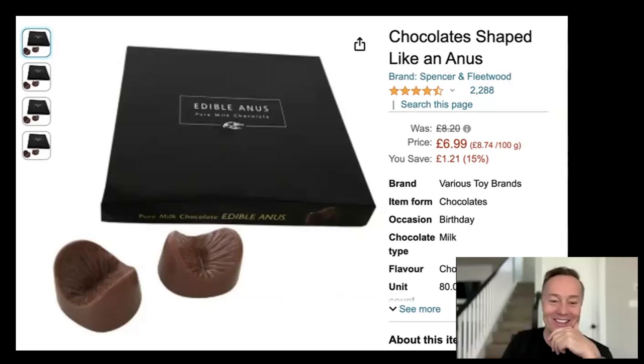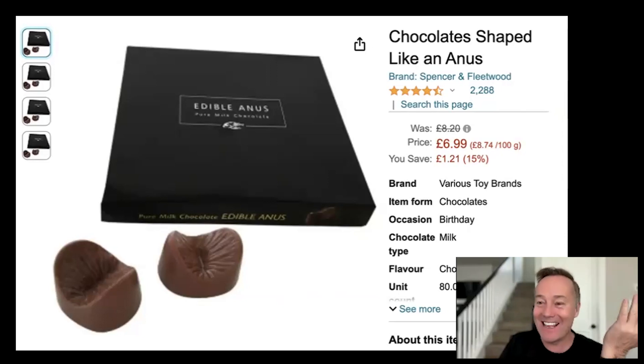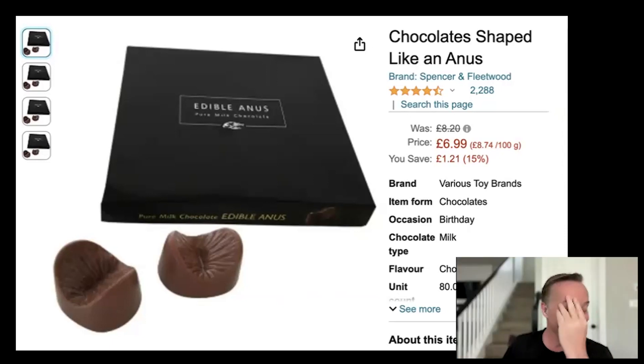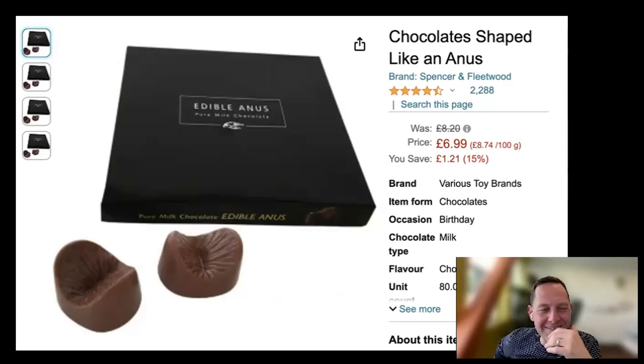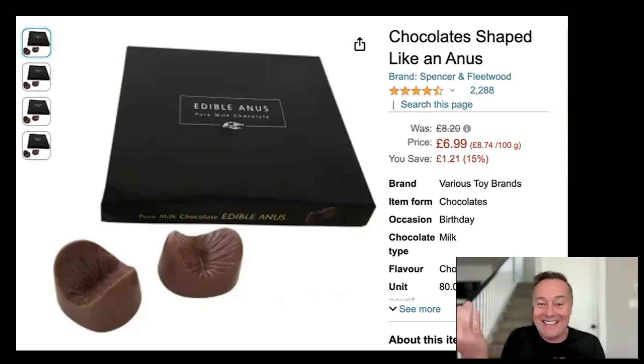I was looking at this and I was worried about chocolate prices. Specifically, I'm on Amazon right now looking at these edible anuses — Uranus prices have gone up somehow. These chocolate Uranus prices are skyrocketing. How did you find this? I just typed in Uranus — I typed in Freeberg's Uranus and chocolate, and this came up. It was the number one result.